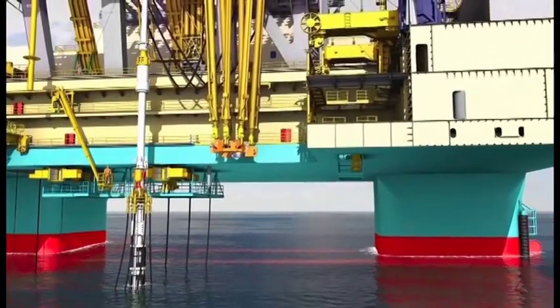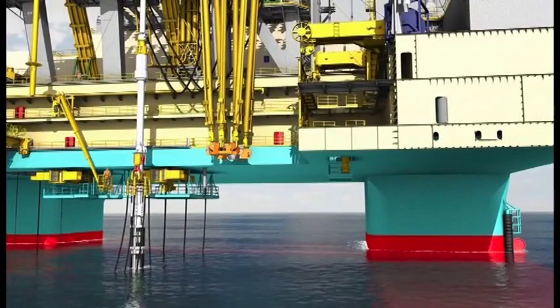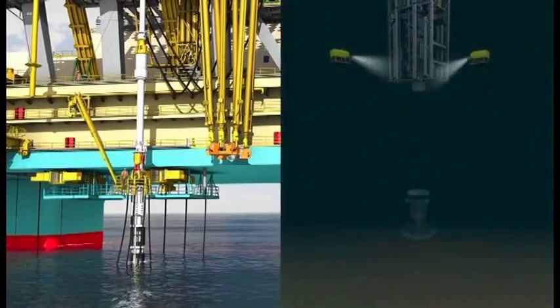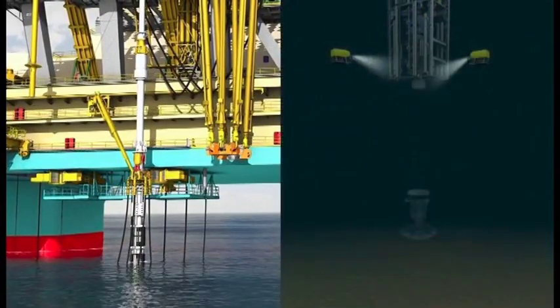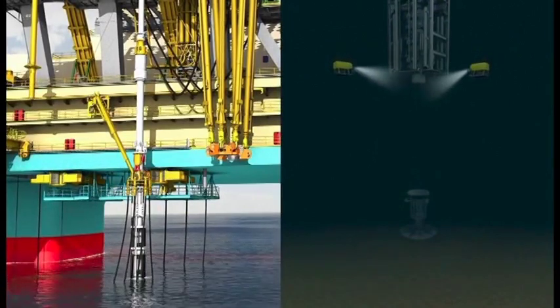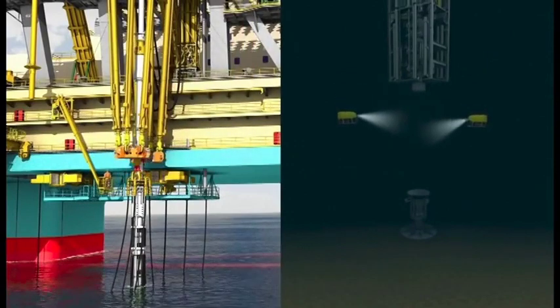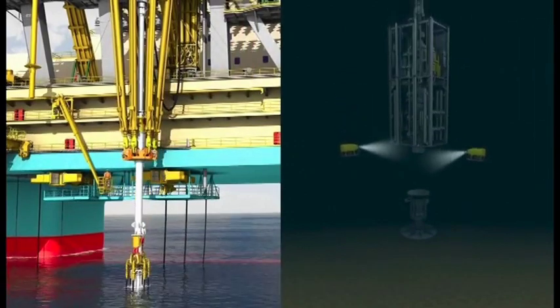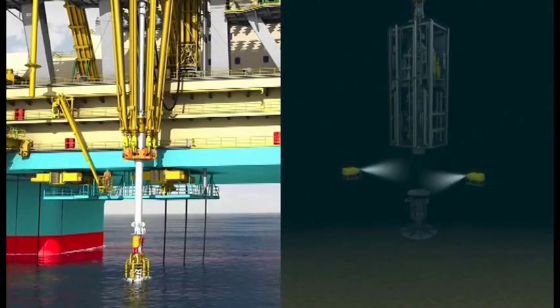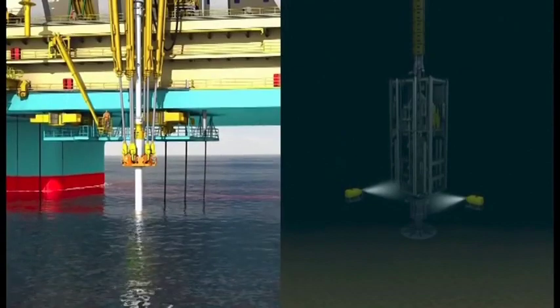Work baskets installed in the moon pool area, capable of traversing the length of the moon pool, assist with safe operations over water, significantly reducing the requirement for man riding winch operations. The 4.2 million pound N-line riser tensioner system is secured to the riser string. This system has a 2 million pound trip saver feature which allows a wet parking position for the BOP and riser string if required.